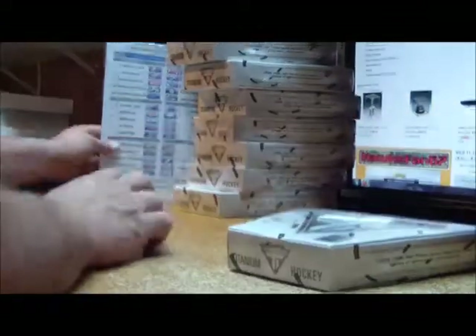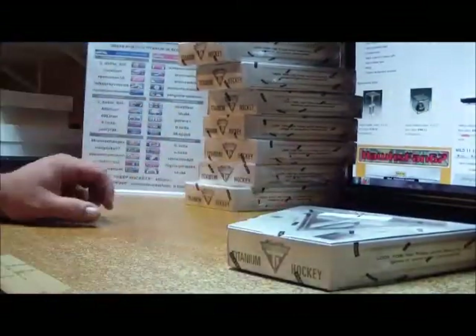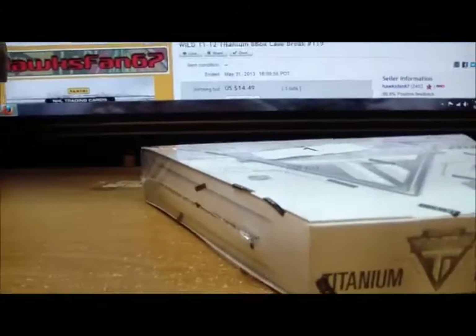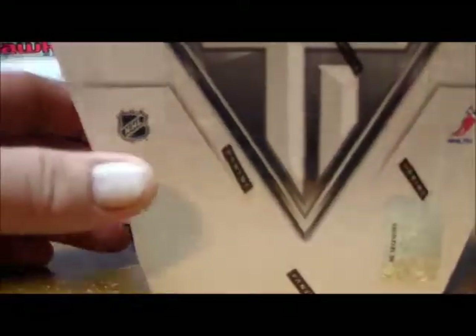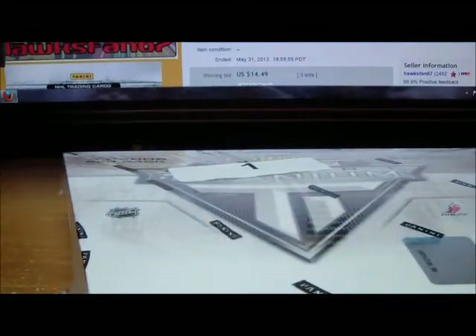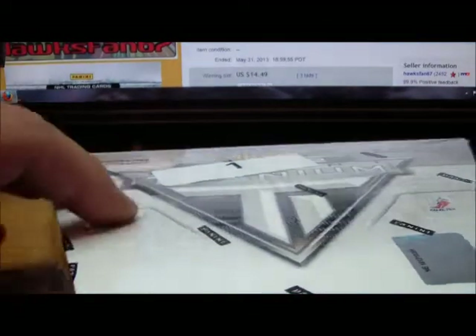All right, eight, seven, six, five, four, three, two, and box number one. Let's get back over here so we can get a good view of the cards being broken up in front of us. Here we go, guys, with box number one. Good luck to everyone!